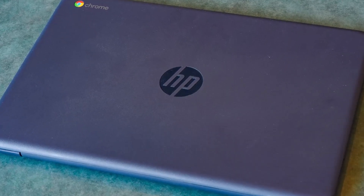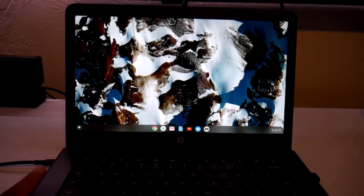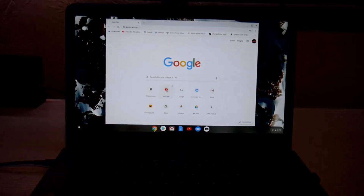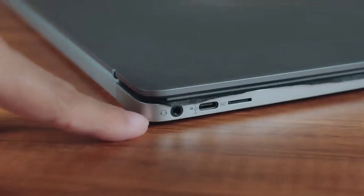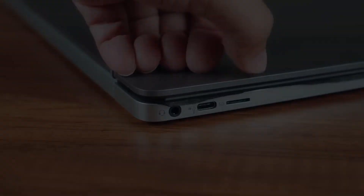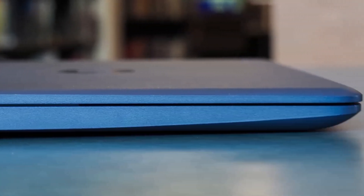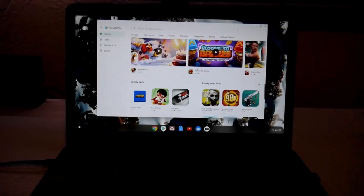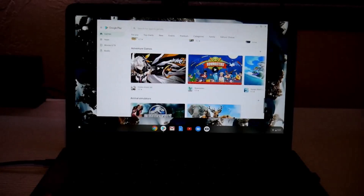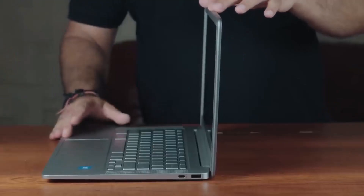Powered by Intel's Celeron N4120 chip and equipped with 4 GB of RAM and 64 GB of storage, this Chromebook may not excel at multitasking or demanding tasks. However, it's well suited for basic productivity like homework assignments, web browsing, and viewing presentations. For those seeking a budget-friendly option for everyday computing needs, it delivers solid performance without breaking the bank.